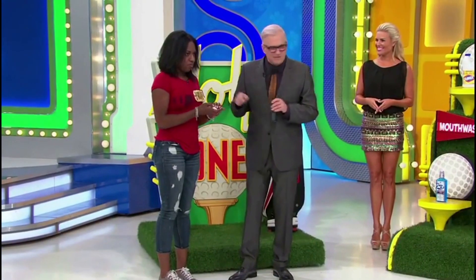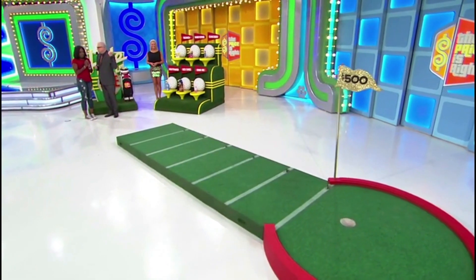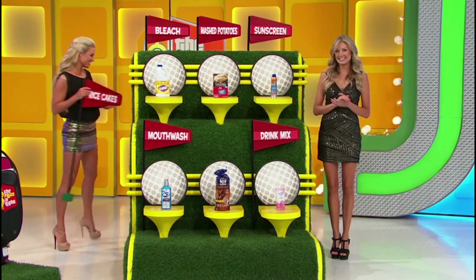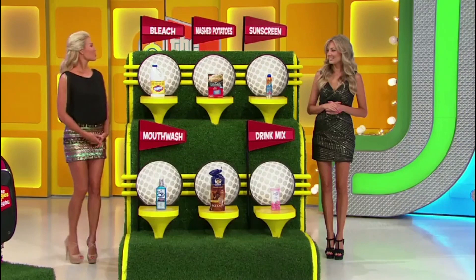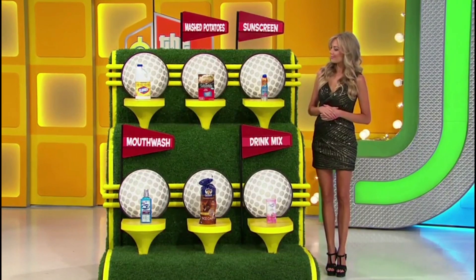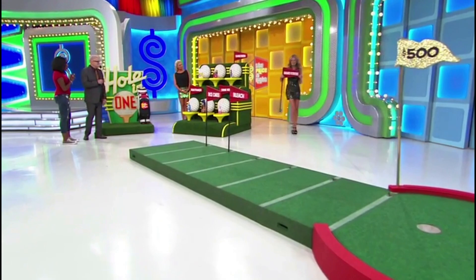There's the golf ball — the lucky Price is Right golf ball. All you have to do is make a putt from one of these lines. How close you are depends on what you know about these small grocery items. Rice cakes — she says that's the least expensive one of all the items. Of the ones left, the least expensive. Bleach. Bleach — plain old bleach. Sunscreen, mouthwash, drink mix — what's the least expensive? Mashed potatoes. Sunscreen, mouthwash, or drink mix — least expensive.